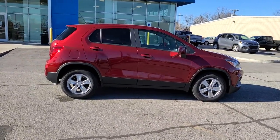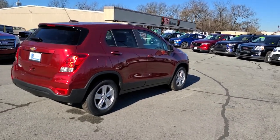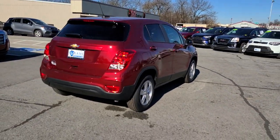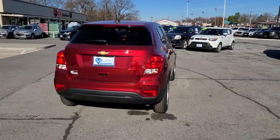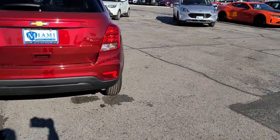The following are some of this vehicle's highlighted options: electronic stability control, trip computer, bucket seats, power windows, power steering. Why not have a car that was created for your no-nonsense lifestyle? Get into the Trax.